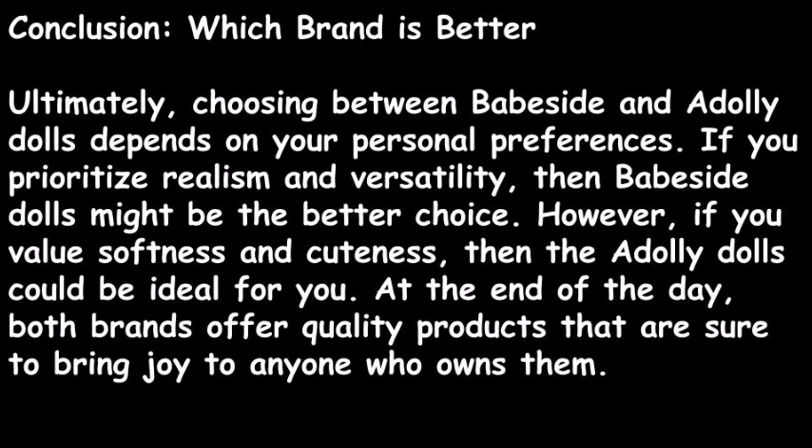So in conclusion, which brand is better? Ultimately, choosing between Babeside and Adali dolls depends on your personal preferences. If you prioritize realism and versatility, then Babeside dolls might be the better choice. However, if you value cuteness, then the Adali dolls could be ideal for you. At the end of the day, both brands offer quality products that are sure to bring joy to anyone who owns them.